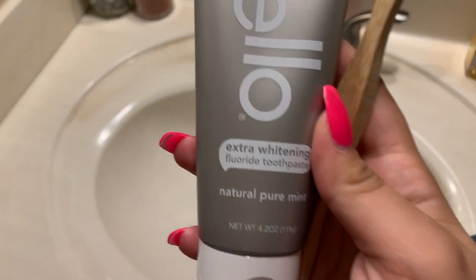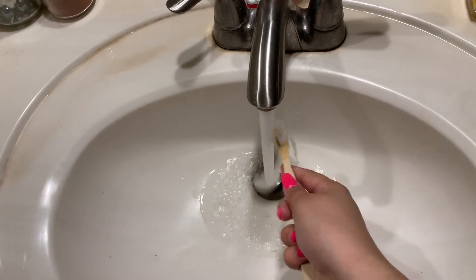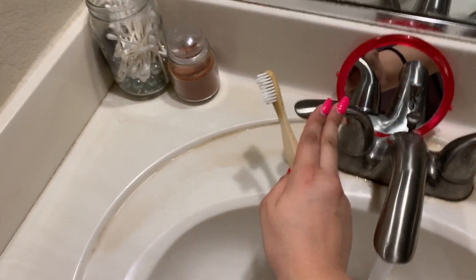I'm showing you the toothpaste I use — it kind of tastes weird, but I think it actually helps whiten your teeth. And I use a bamboo toothbrush because I think it works really well and I like it — it's recyclable. And now I'm just brushing my teeth.